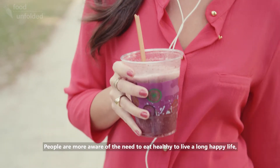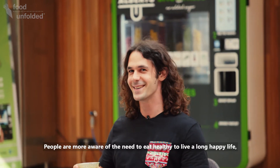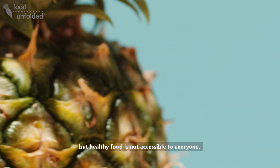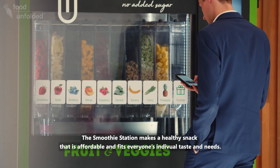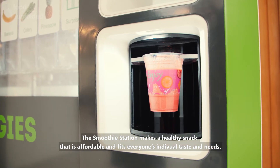People are more aware of the need to eat healthy to live a long and happy life. But healthy food is not accessible to everyone. That's why the smoothie station makes a healthy snack that is affordable and fits everyone's needs and tastes.